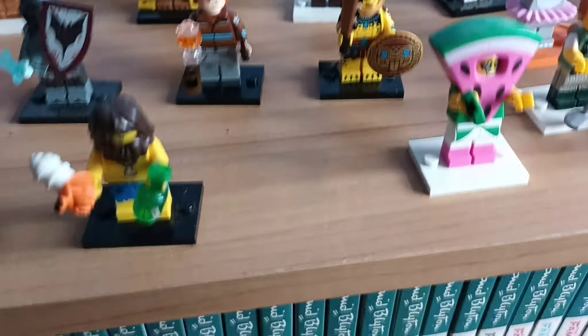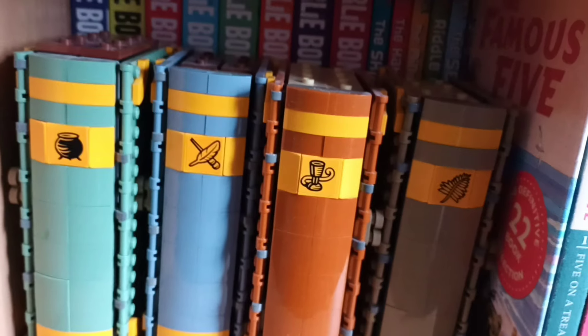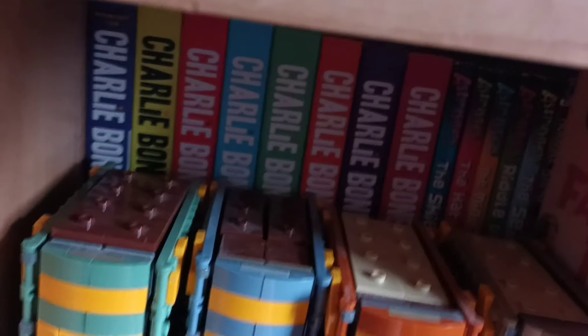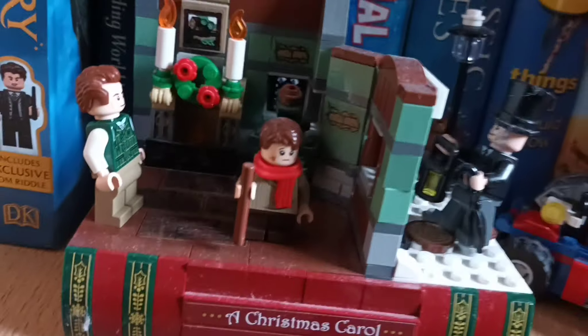If we come down near the bookcase, you can see I own the Infinity Gauntlet, and also some Harry Potter books — hopefully I'm getting two more for my birthday. I also have this coffee shop, some Harry Potter minifigures, the Batmobile, and Hagrid's Hut with Hagrid. Going down another level, I have the Christmas Carol set.